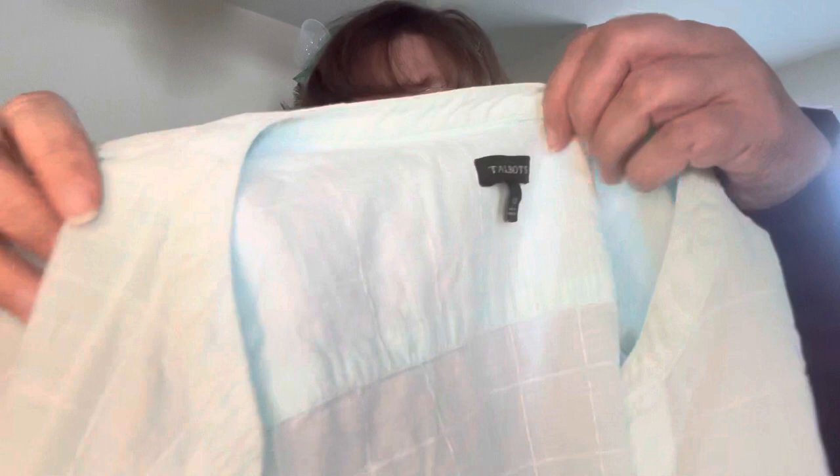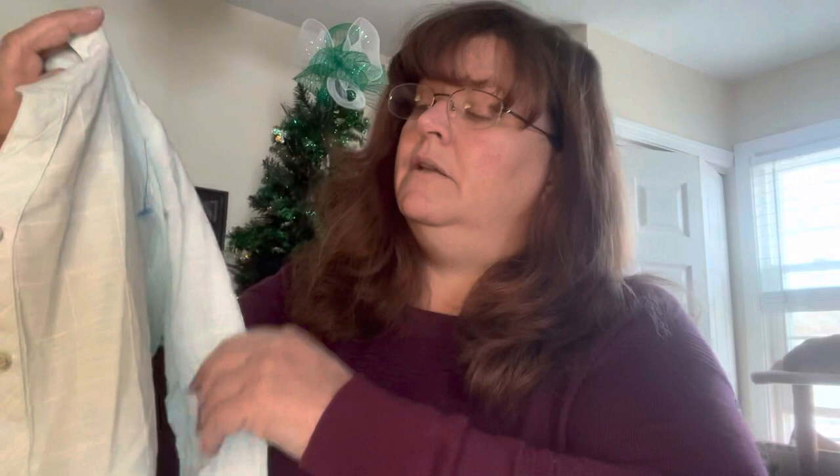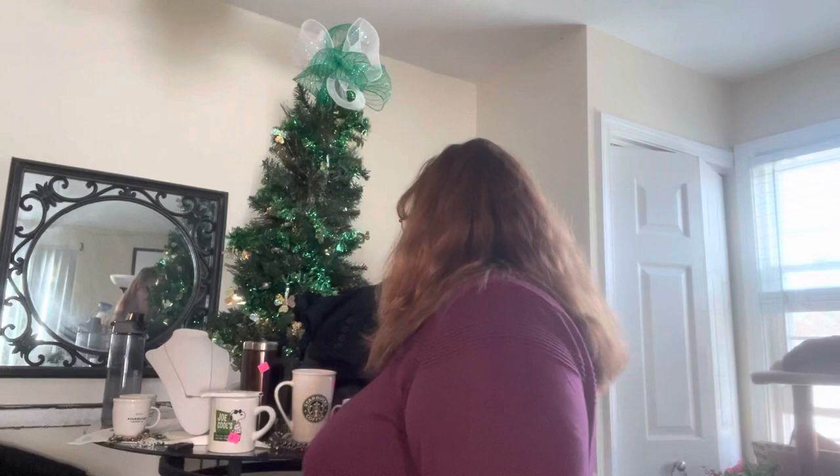Good tried and true brand — Talbots. It's an extra small. It's a roll tab shirt so it's got the buttons, you can roll your sleeves up and tab them. Kind of like a windowpane print. When it has a collar like this and you button up to here, that might be called a mandarin collar. 100% cotton — I like that one.